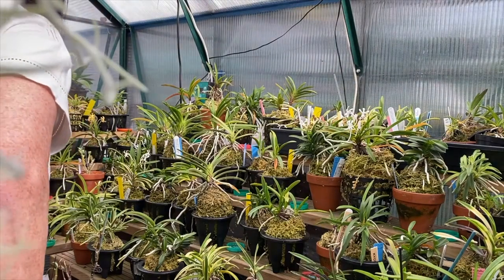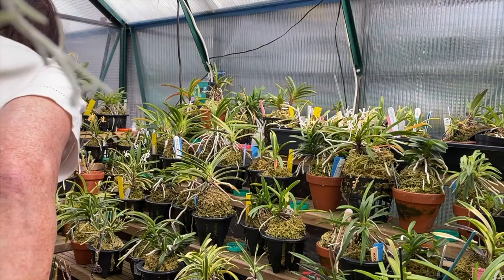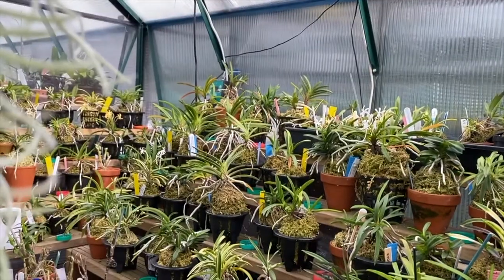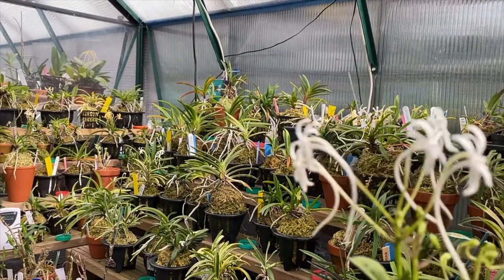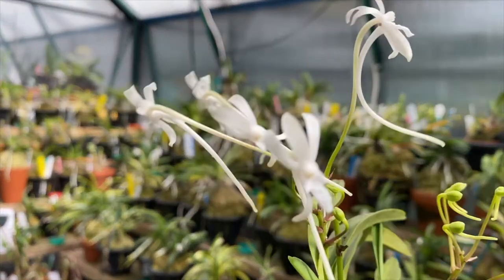Here's another one I've not flowered before — just a plain white one. Flowers come in different shapes and sizes: some have triple spurs, some have single spurs, some have spurs coming out a different way. This one's got three flower spikes.